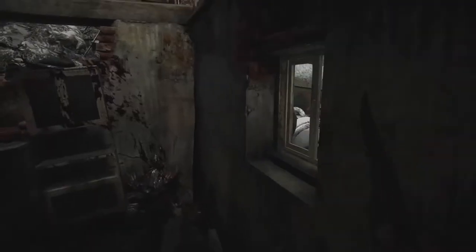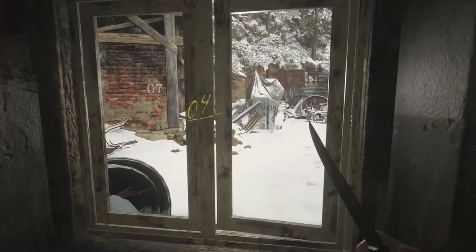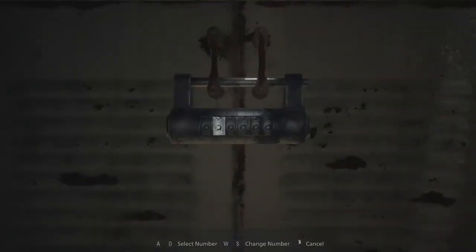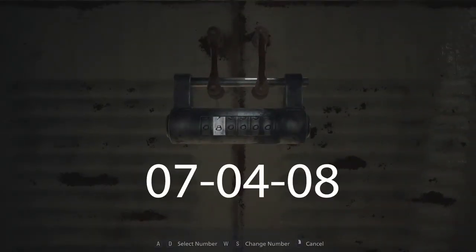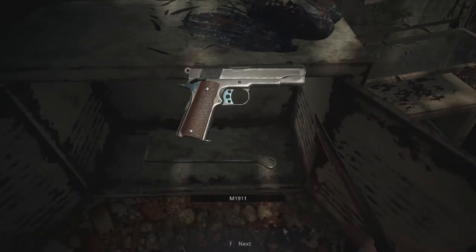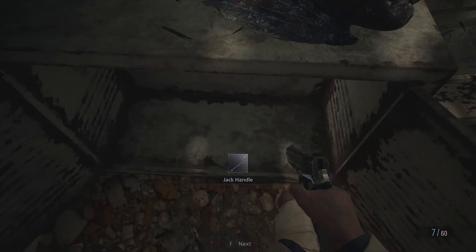Defeat the lycan and go back inside the building. Once you look again inside the window, you will notice the combination. Go back to the safe and insert the code, which is 070408. Inside you will find a M1911 pistol and a jack handle.